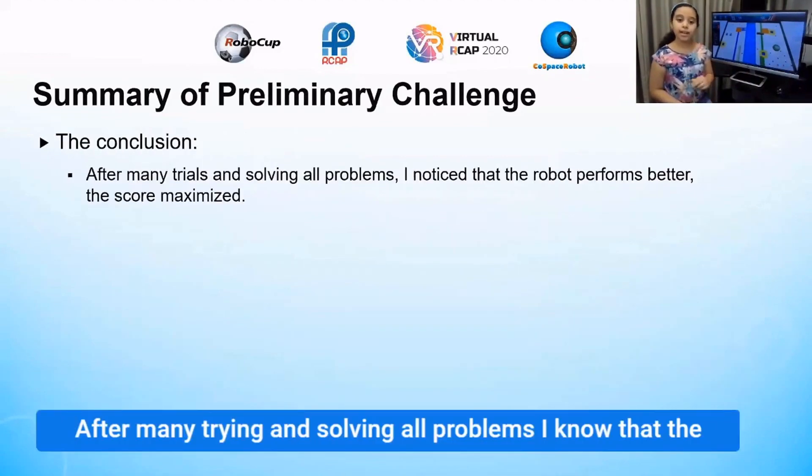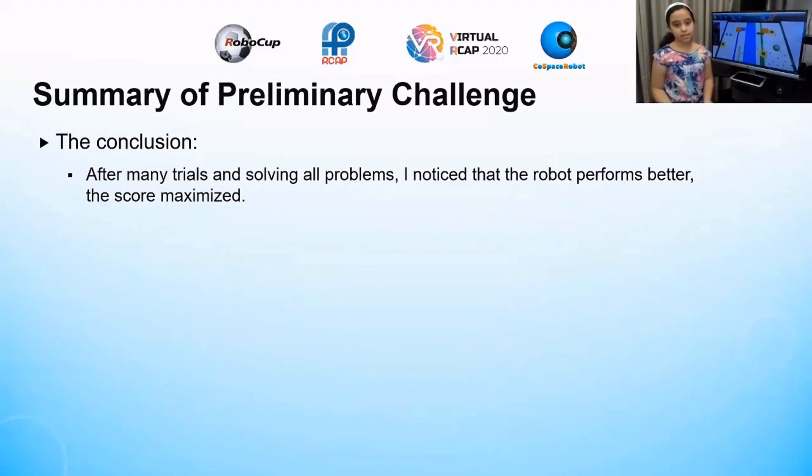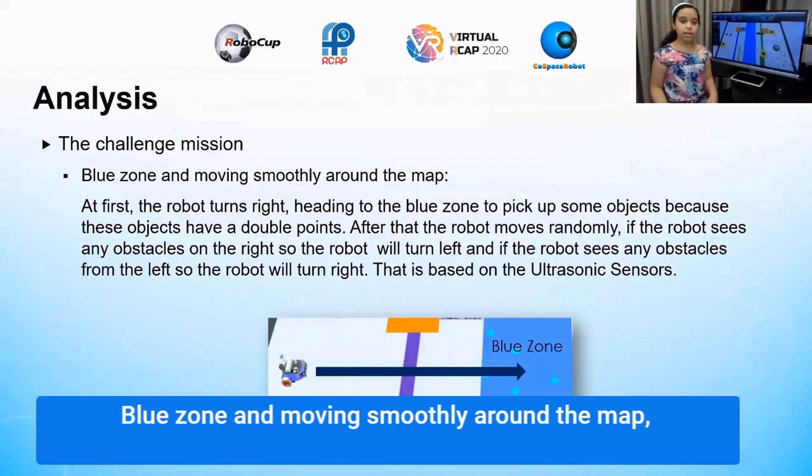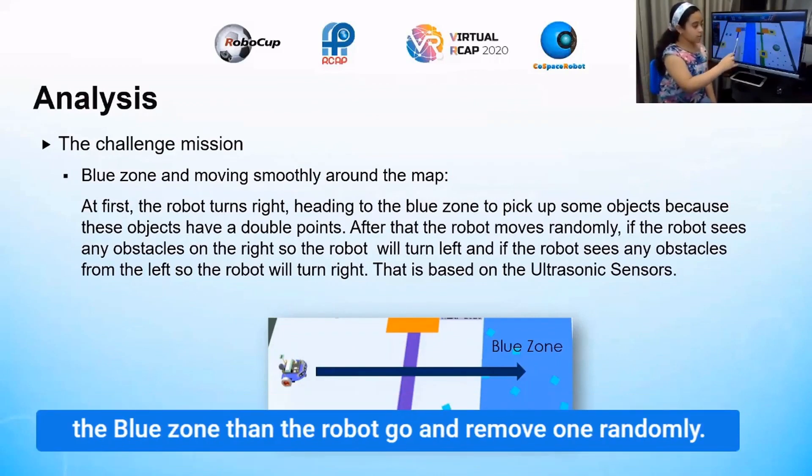After many attempts and solving all problems, the robot performs better and the score is maximized. The importance of having a blue zone and moving smoothly around the map is significant. At first, I programmed the robot to turn and pick up objects from the blue zone, then the robot goes and moves randomly.